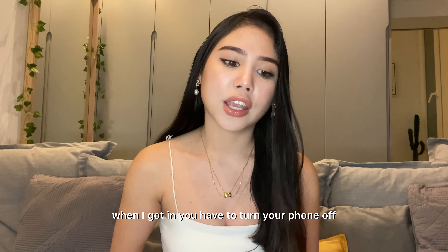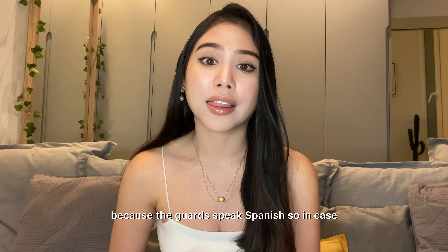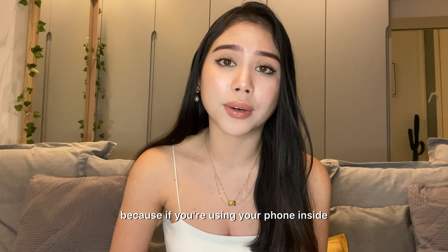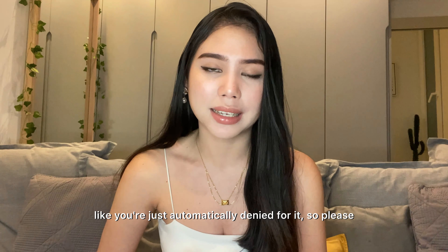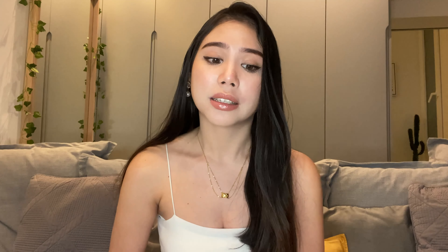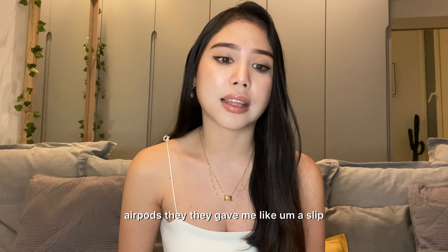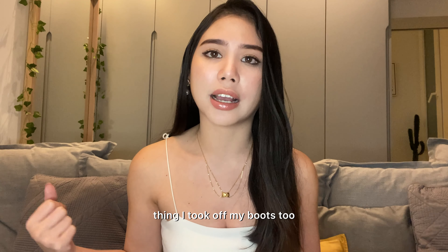When you get inside, you have to turn your phone off — and you really need to do this. The guard speaks Spanish, and he said that if you're caught using your phone inside, you're automatically denied. So please just follow instructions. They confiscated my AirPods and gave me a slip to collect them later. You also have to take off your coat and any metal items — I took off my boots too.